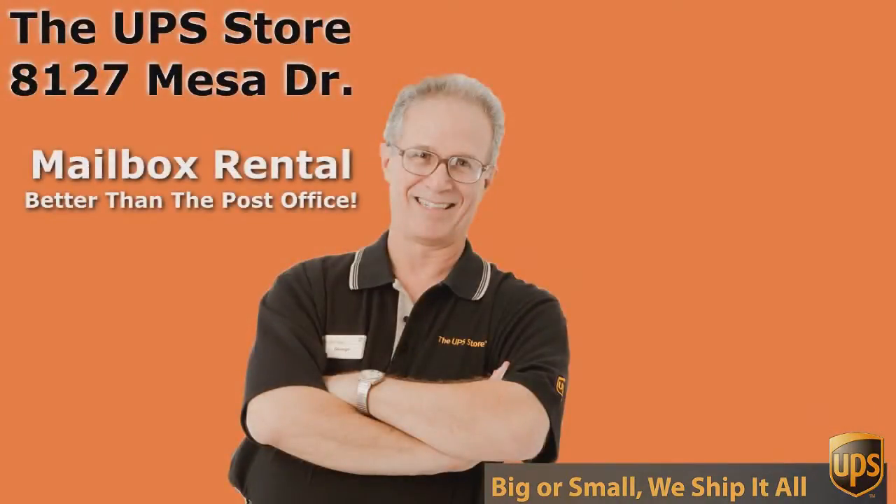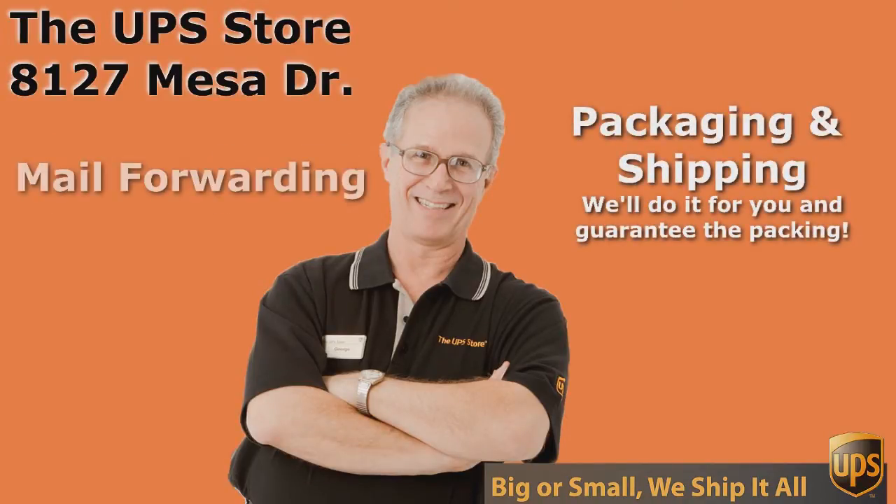If you want the best rate and the best service for UPS, you need to come to the UPS Store. And don't come to just any UPS Store — come to the UPS Store on Mesa Drive. Thank you.